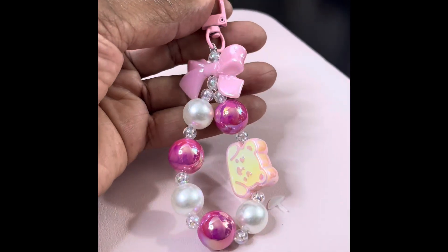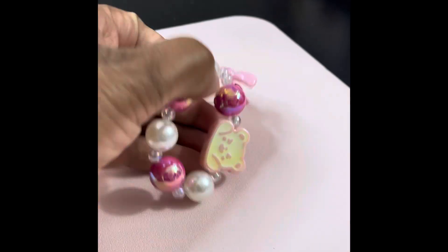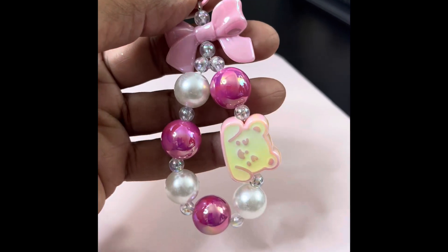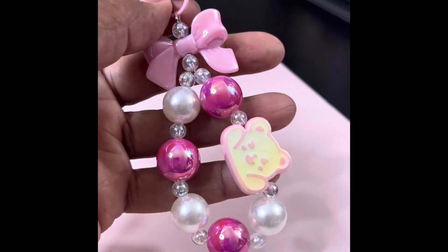I found one that I forgot I found — this is from Minnesota. It's like a ribbon and some beads, and I don't know if this is a little cookie or teddy bear.